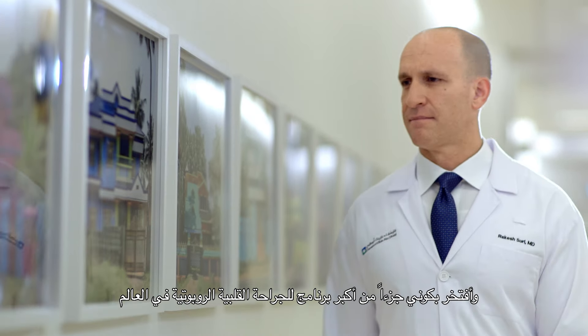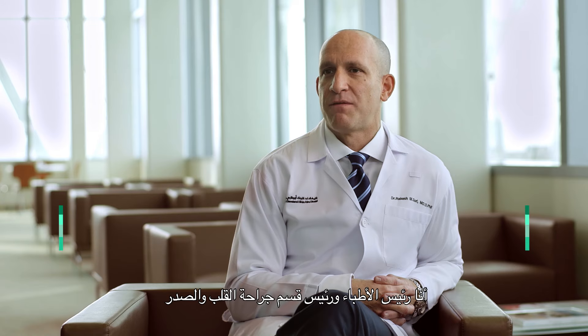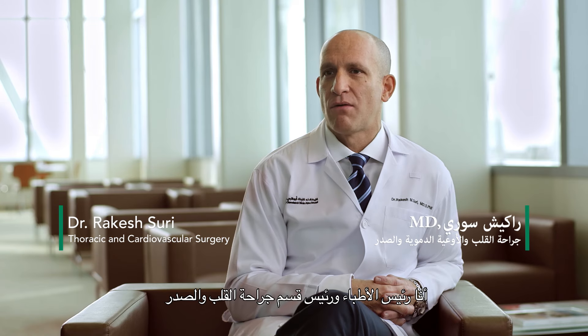My name is Dr. Rakesh Suri. I'm proud to be part of the largest robotic cardiac surgical program in the world. I'm Chief of Staff and Chair of Cardiovascular and Thoracic Surgery at Cleveland Clinic, Abu Dhabi.